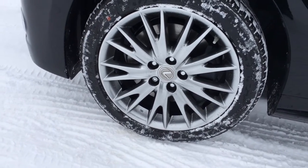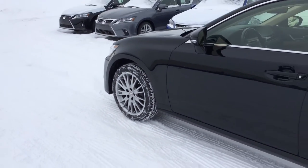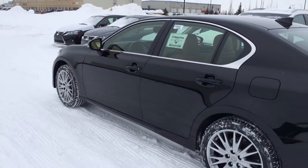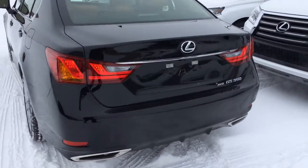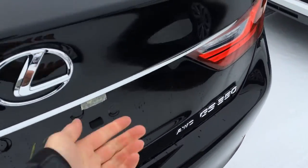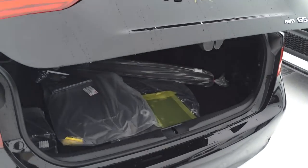18-inch alloy wheels, all-season tires with wheel locks, keyless entry with smart access, key lock prevention, rear cross traffic alerts, backup sensors, LED tail lights, and the trunk is powered opening and closing. There's a button underneath that lip that you press; underneath the floor you'll find your compact spare tire and jack.